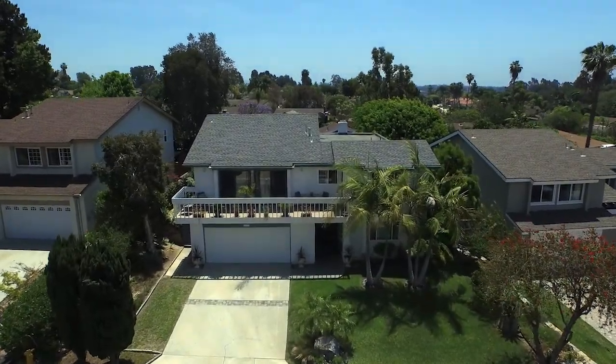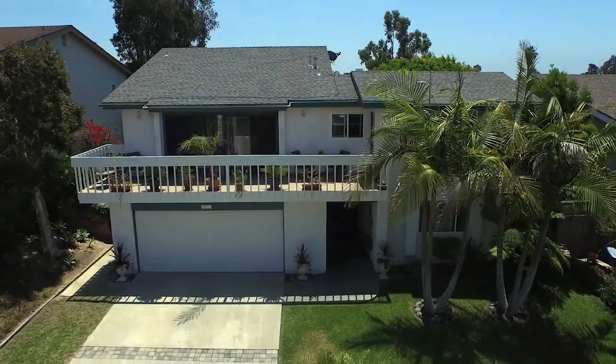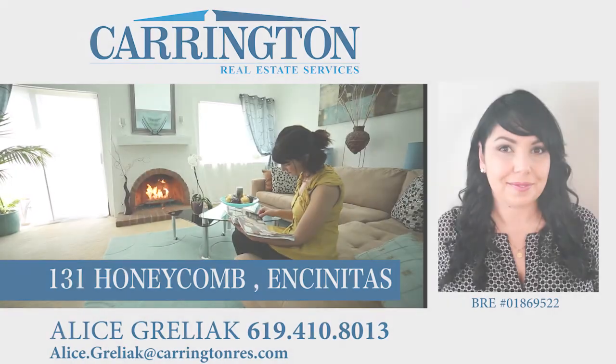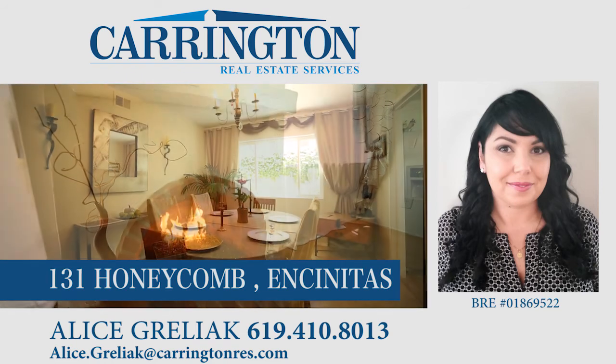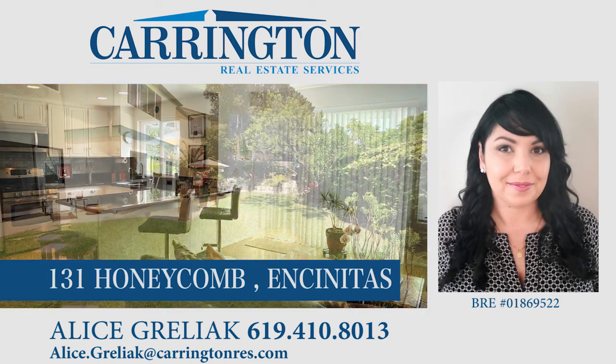Don't miss your opportunity to own this beautiful Encinitas property. For more information and to schedule a private showing, contact Alice Greliak at 619-410-8013 or email alice.greliak at carringtonres.com.